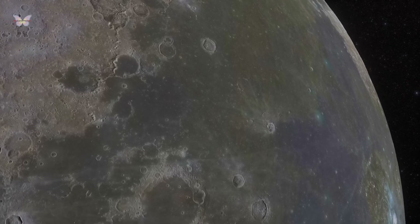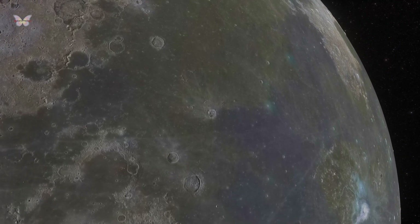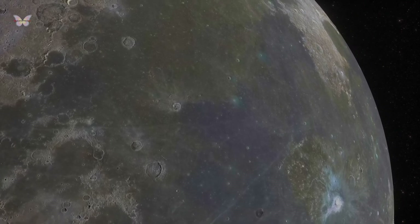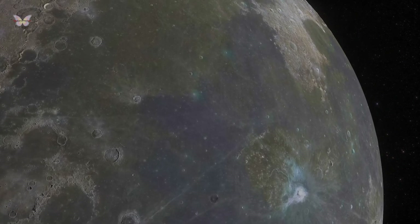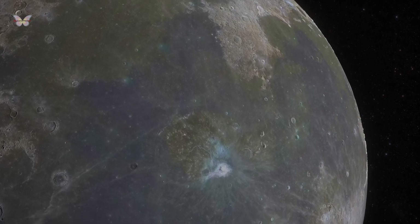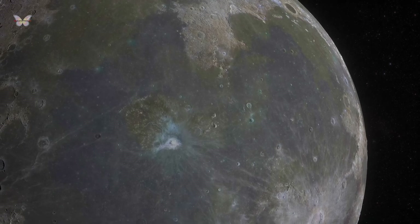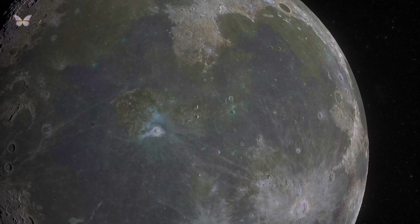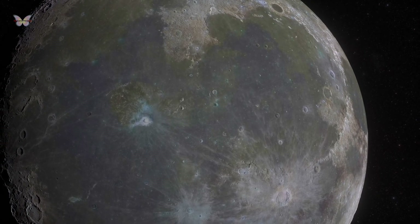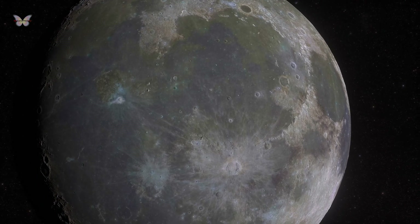If the Moon had real oceans, instead of misnamed basalt planes, these tides would be enormous due to Earth's stronger gravity. However, even in bare rock, the force pulls the Moon out of shape, creating a bulge at the point facing Earth and another at the exact opposite point. After formation, Earth's gravity pulled more strongly on the Earth-facing bulge as the Moon turned, altering its rotation rate until it matched its orbital period.